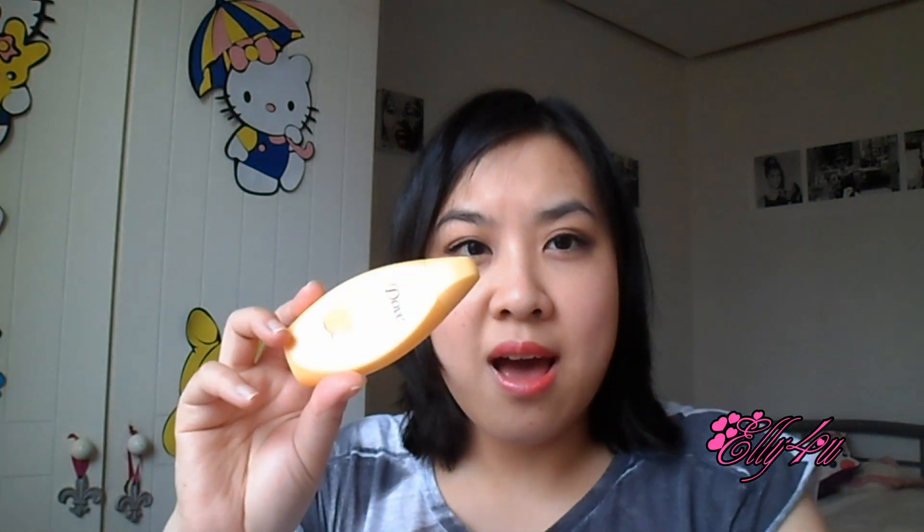Next is the Kneipp shower gel in Passion Fruit. It says it will give you a happy mood, which I'm not sure about, but it does smell nice — like passion fruit, kind of like fruit drinks. Would I repurchase? Probably not. I don't really go for fruity shower gels; I'm not too keen on very literal fruity scents. But if you do like fruity scents, I'd definitely recommend trying this one.